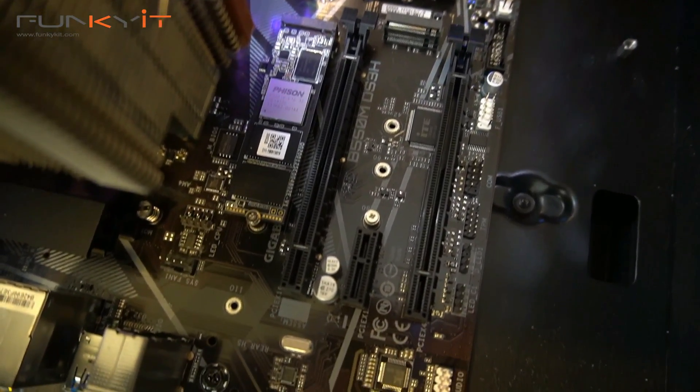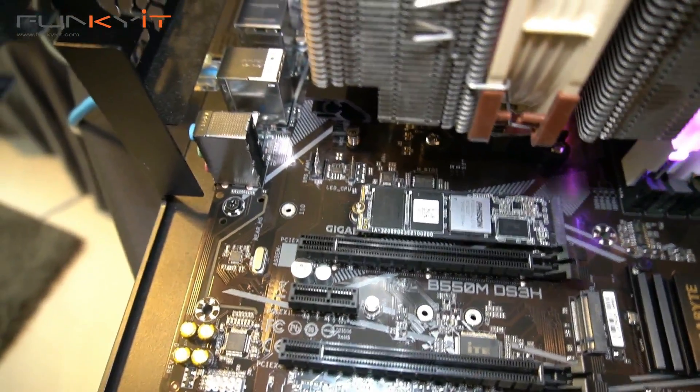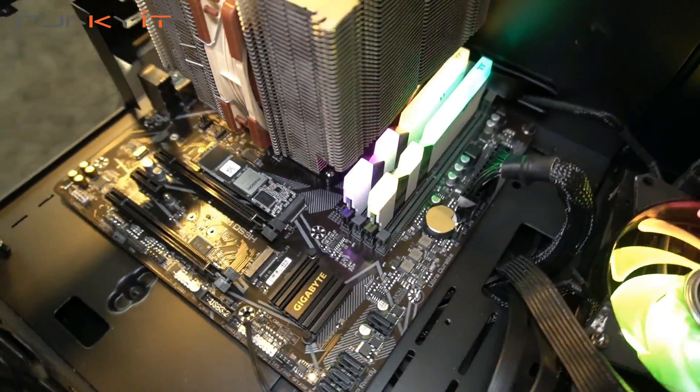Unfortunately, you won't be able to buy this CPU at retail — it's only available OEM for system builders. However, you might be able to find it on eBay, with prices ranging from about $250 to $350.